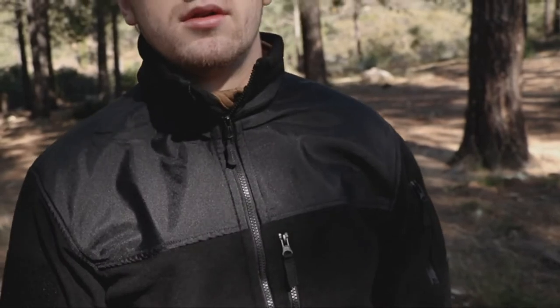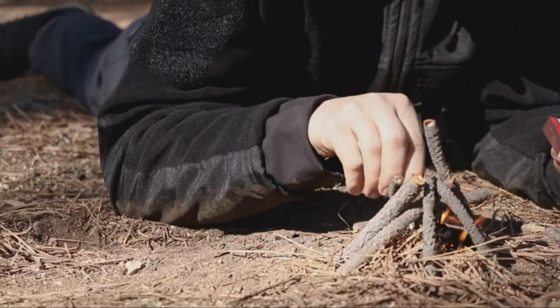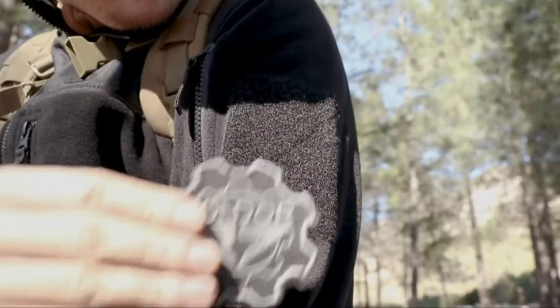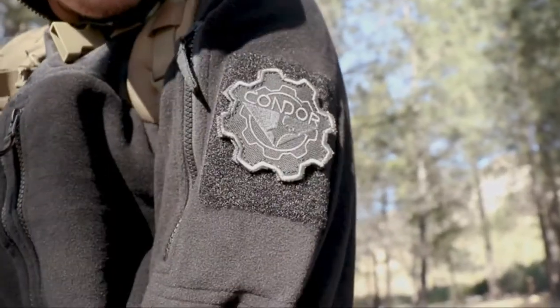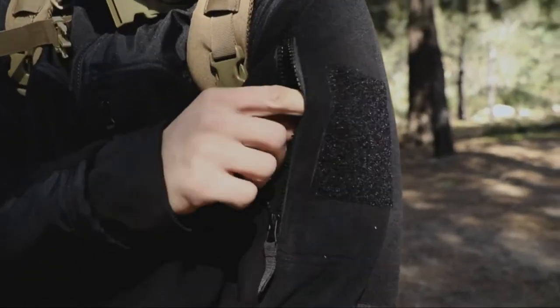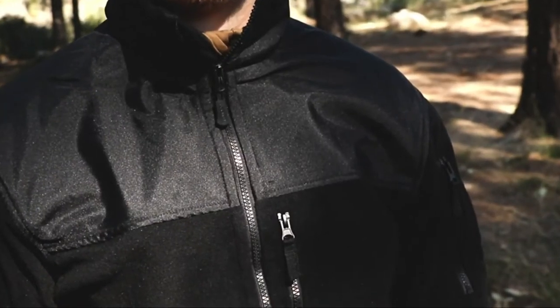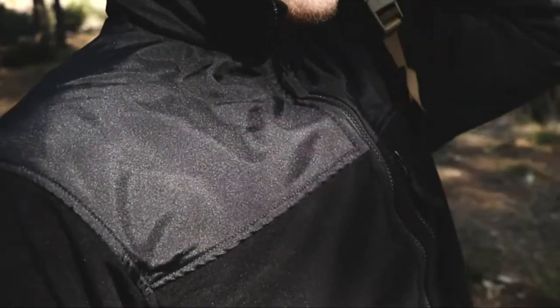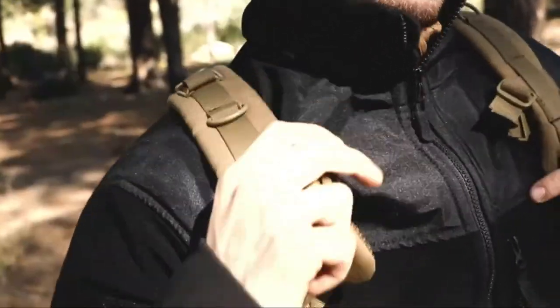Equipped with an abrasion resistant collar and elbow, it's the perfect jacket for any field operation. Dual bicep patch panels provide the option of identification and team patches. Plenty of pockets for storage allow the user to take the essentials anywhere at any time. The Stormguard flap helps deter wind while the Oxford reinforcement gives the jacket enhanced abrasion resistance on the shoulders.